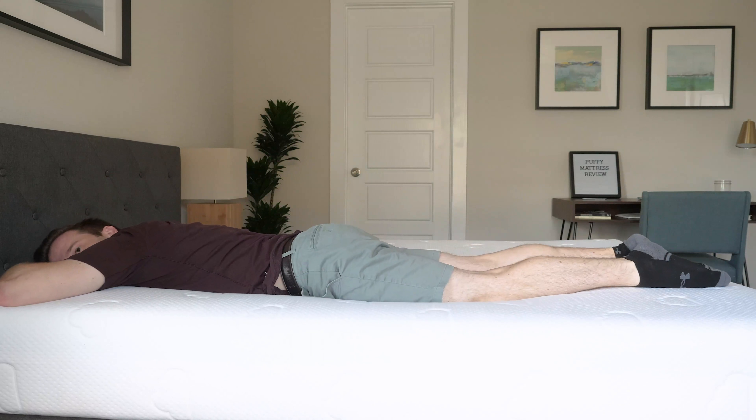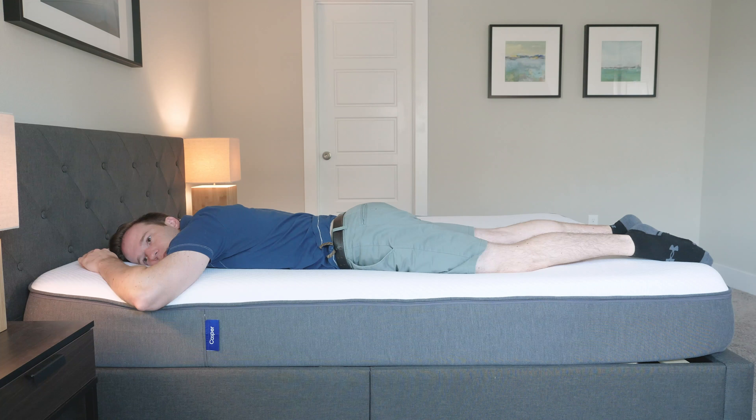Switching onto my stomach, I feel like the Puffy is just a little bit too soft. You've got four inches of pretty soft memory foam, and I don't think you need that much if you sleep on your stomach — you probably want something a little bit firmer. I feel like the Casper was a decent match there; with that zone support, it feels a little bit firmer when I'm on my stomach.